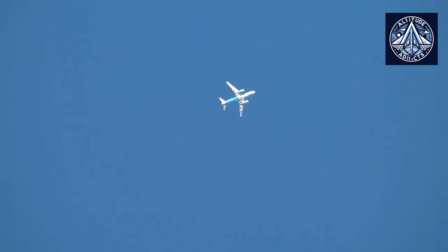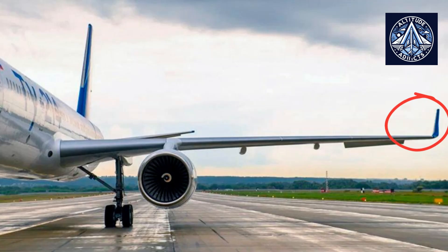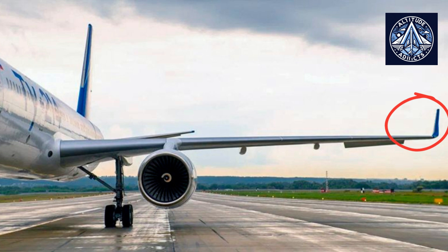Much emphasis was placed on reducing aerodynamic drag. To reduce inductive drag, the TU-204 wing was given a negative aerodynamic twist at the ends of specially shaped surfaces called winglets. External contours have been optimized in the locations where the wing connects to the fuselage, the empennage connects to the fuselage, and the pylons and nacelles connect to the wings.